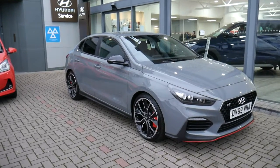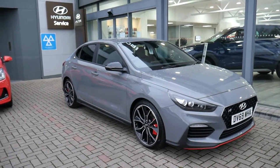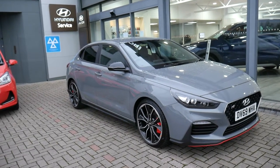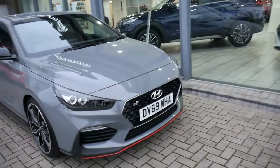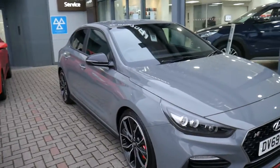Hi and welcome to JTU's Hyundai here at Shoesbury. My name's Rob. I'm just going to take you around this pre-registered Hyundai i30N Fastback — delivery miles, so great saving on new. As you can see, brand new 69 plate, 275 brake, absolutely wonderful performance car.